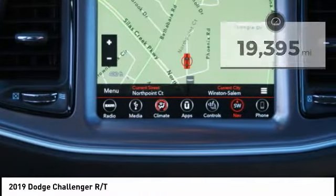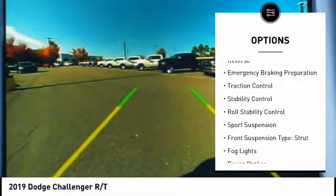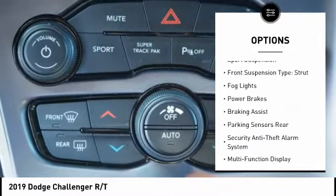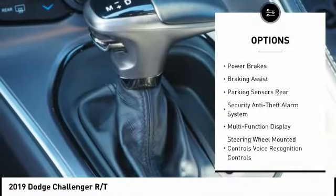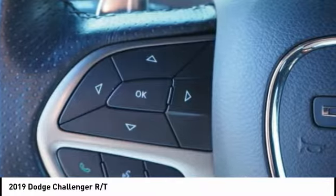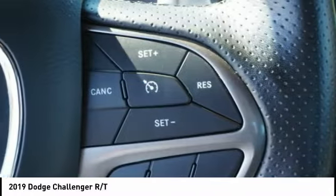Here are some of this vehicle's great options: power windows with safety reverse, emergency braking preparation, traction control, stability control, roll stability control, sports suspension, front suspension type strut, fog lights, power brakes, braking assist.